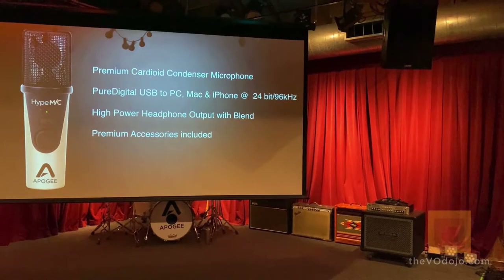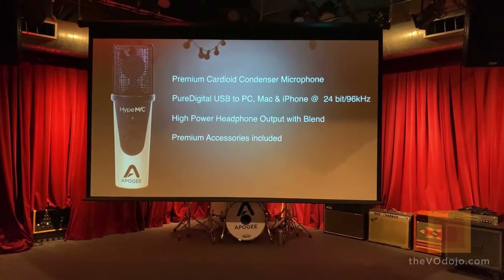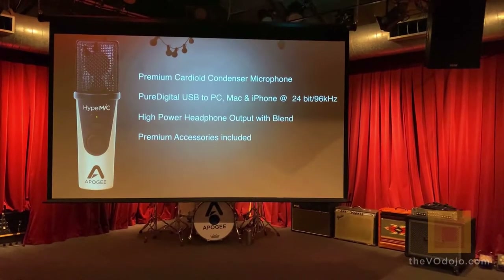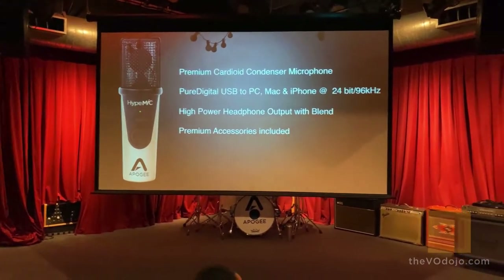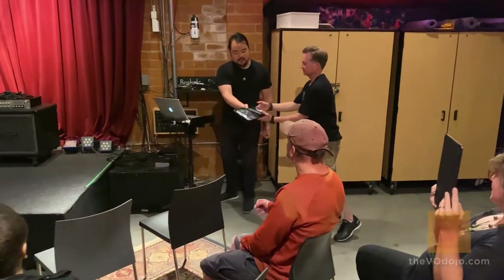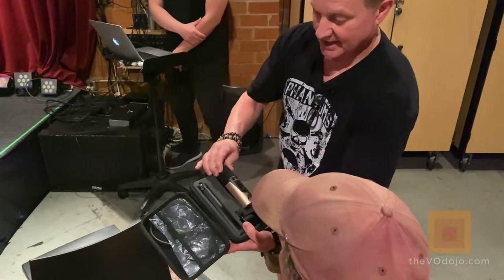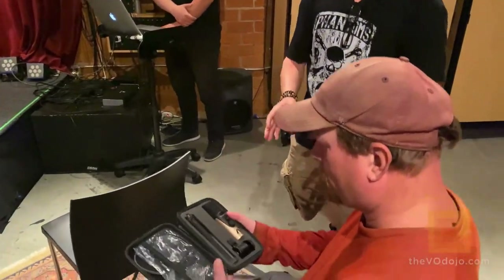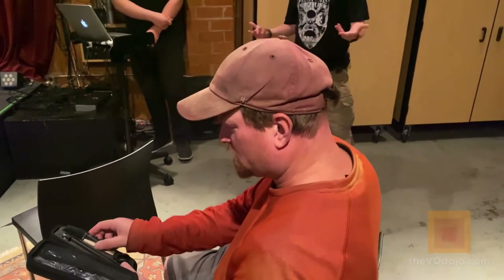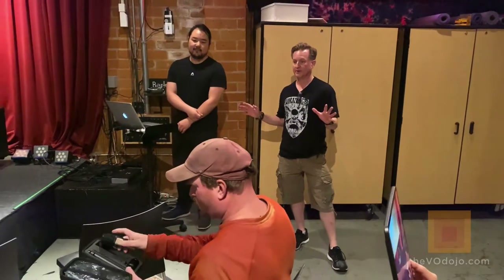Hype mic also comes with premium accessories included: USB-A, USB-C, and lightning cables, a pop filter, mic adapter, tripod, and a carry case — I can pass this around so you guys can take a look. What you'll notice about the hype mic is it's small and not heavy. You have everything you need in one case; throw it in your bag, take it to a gig, carry it with you all the time.